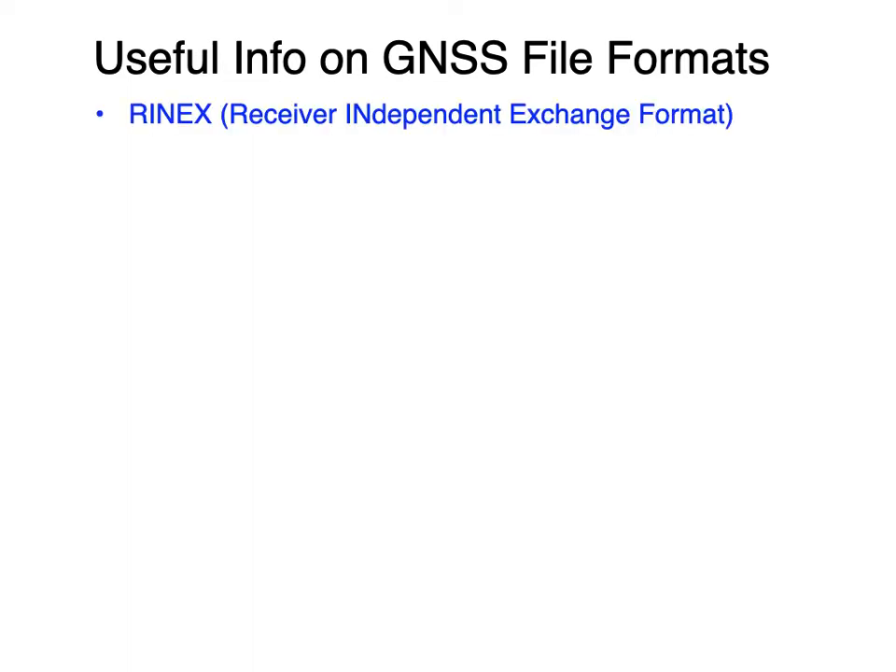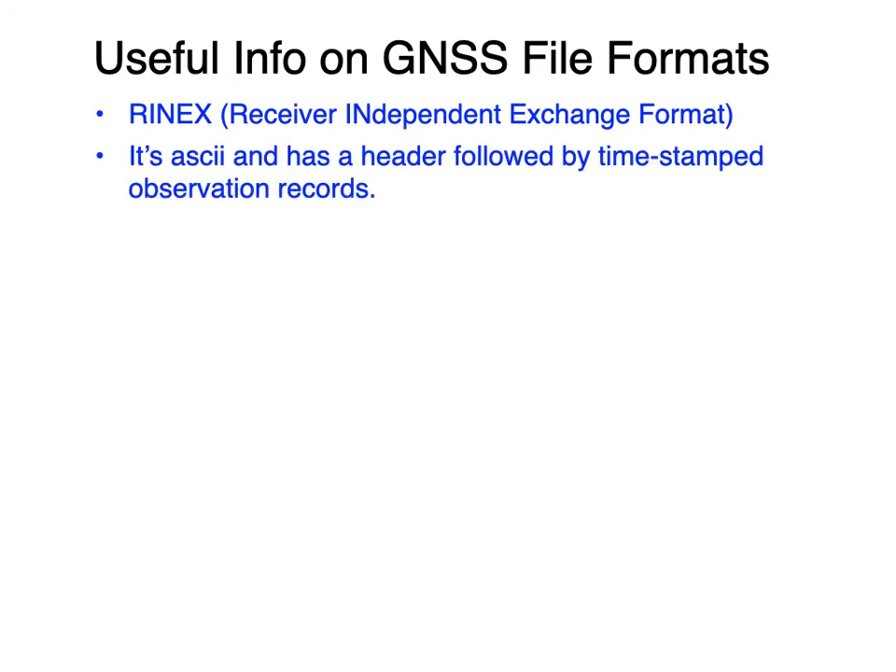Some useful information: RINEX is the acronym used to describe the file formats. It's an ASCII format with a header followed by timestamp observation records. The observation records are typically in a year, month, day, hour, minute, second type timestamp.